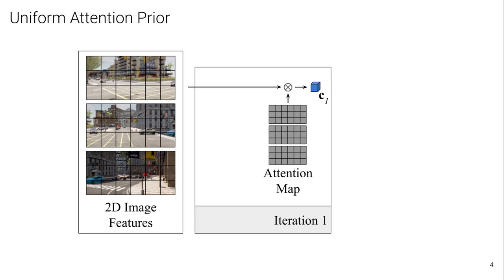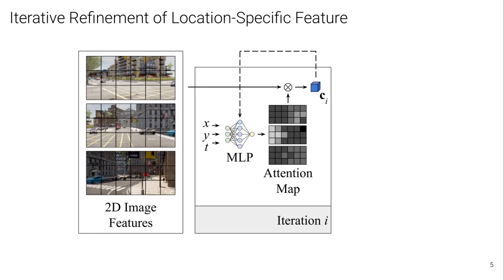We compress the high-dimensional 2D image features obtained from our inputs into a single compact feature vector using an attention map. For this, we start by taking the mean over all patches to obtain an initial feature C1. We then use NEAT, which is a multi-layer perceptron or MLP, that continuously represents the attention map relevant to any location x, y, and t.